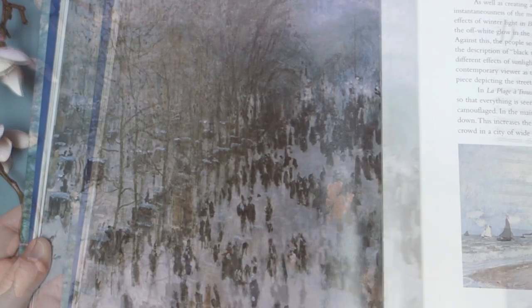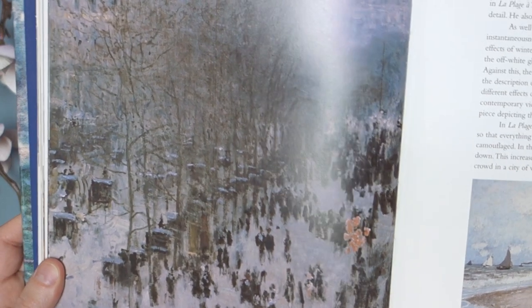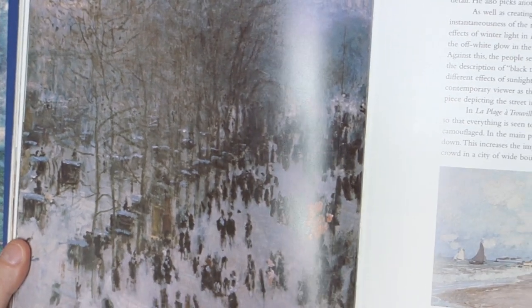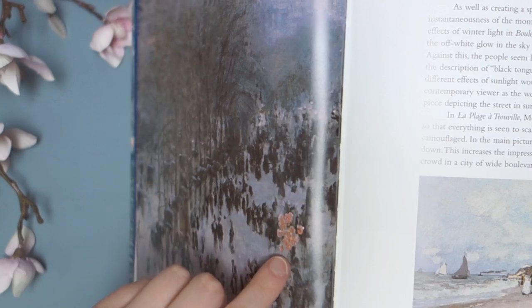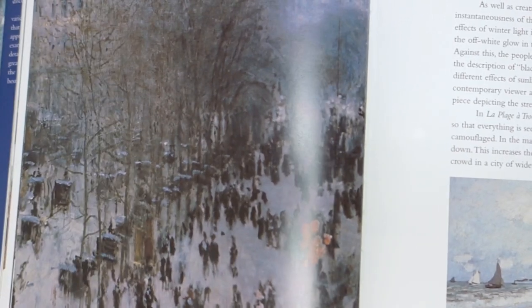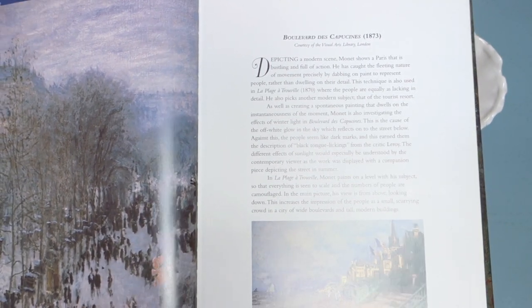I do not remember seeing this one before. This is a scene in Paris — that one's new to me, I don't remember it from any calendar. I like — I guess these are balloons, I'm not really sure what that is. I really like it though; it's very cool. It kind of reminds me of a scene from Mary Poppins.